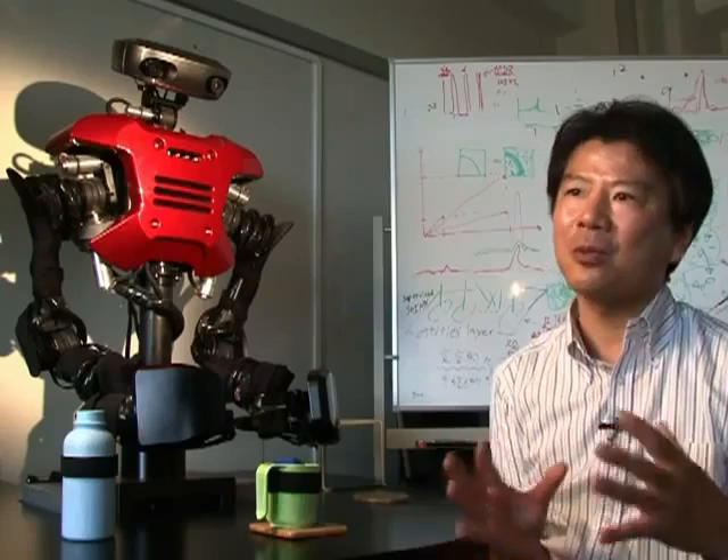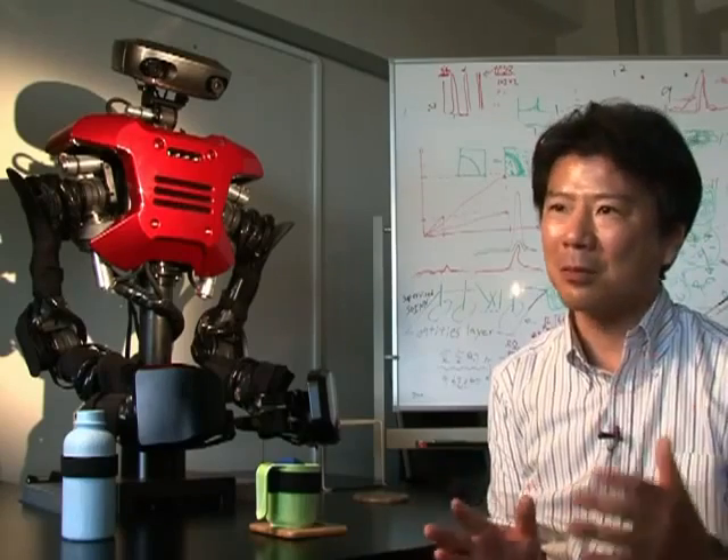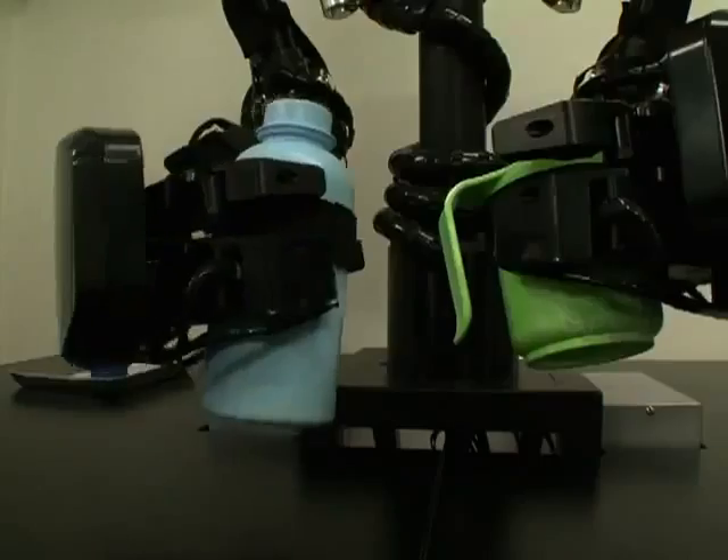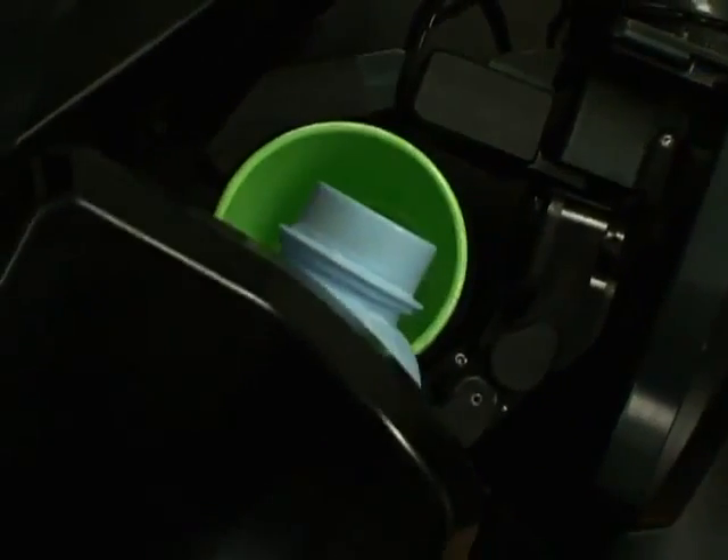Most of the existing robots are good at processing and performing the tasks they're pre-programmed to do, but they know little about the real world where we humans live. So our project is an attempt to build a bridge between robots and the real world. On this occasion, the robot was given the task of serving a cold drink.